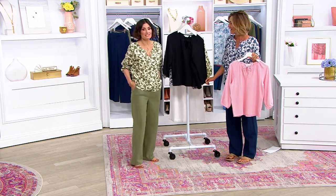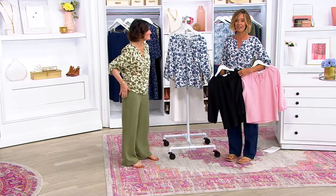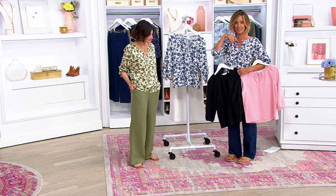I'm wearing this whenever I go on vacation. I was in Mexico and it was so humid, and I didn't feel all sweaty. If I was sweaty, it certainly didn't show. 500 gone in this presentation alone — 500 were picked up before we even got here.